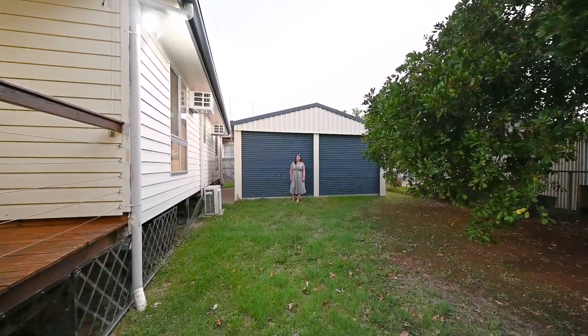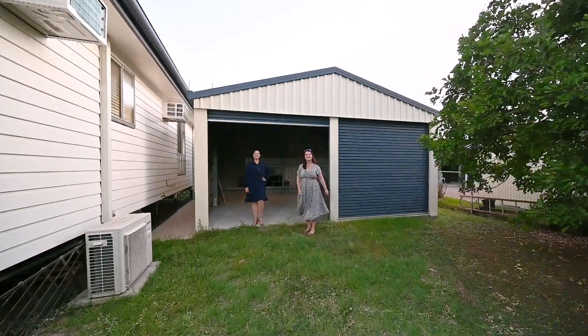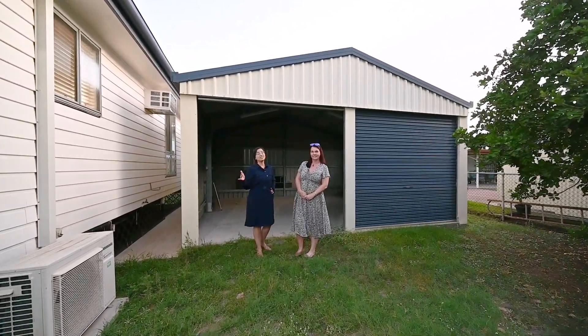Tenants love having a shed to store all their stuff in, especially one this big. Fun fact, the first shed was built in 1926.